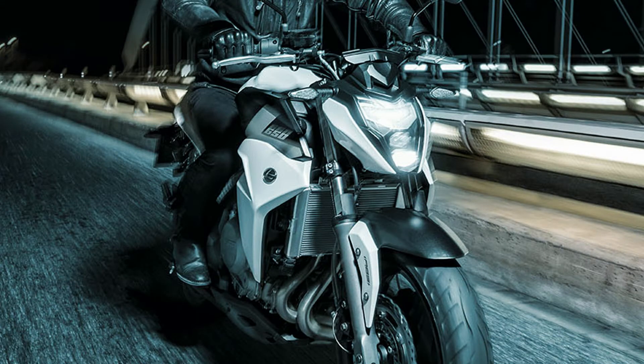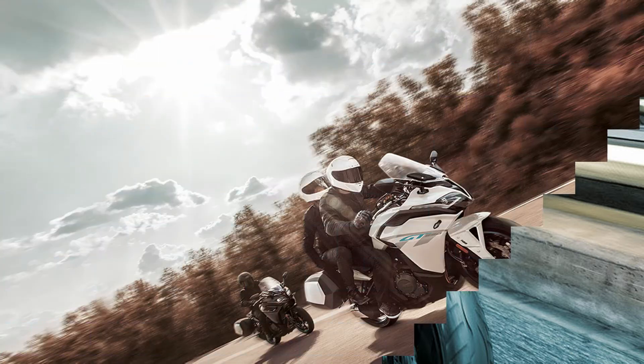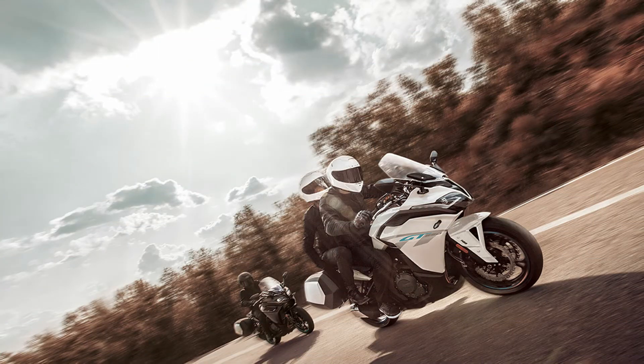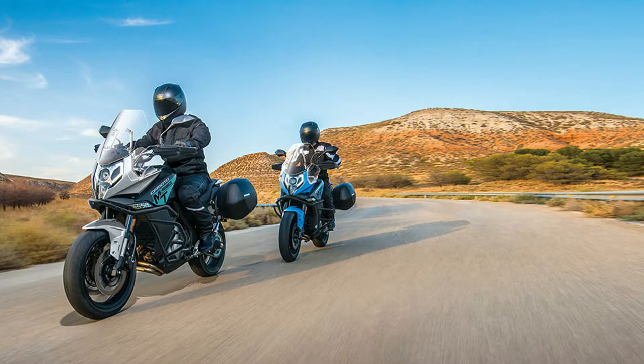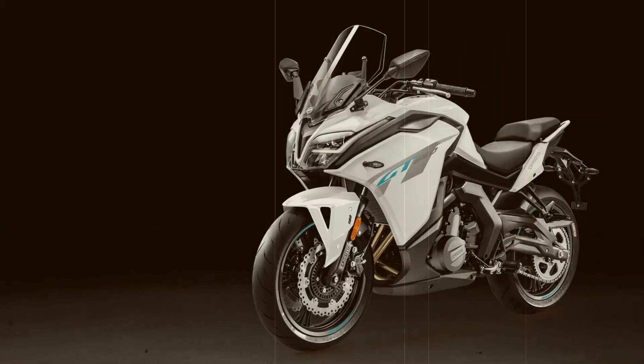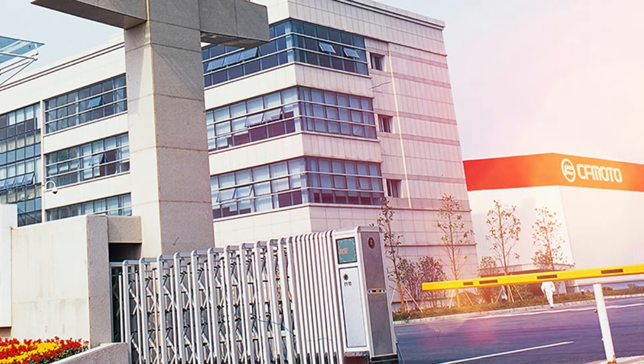Chinese motorcycle manufacturer CFMoto has officially begun its Indian operation with the launch of four new motorcycles this month. The four launched bikes are CFMoto 300NK, 650NK, 650MT, and 650GT. For its India operation, the company has partnered with Bangalore-based AMW Motorcycles to assemble its motorcycles in the country and set up its sales and services network.